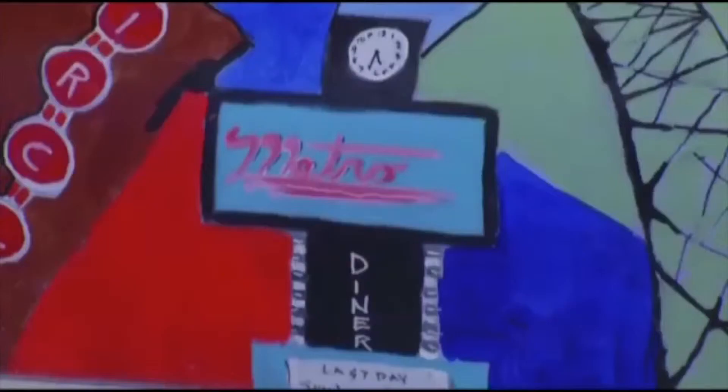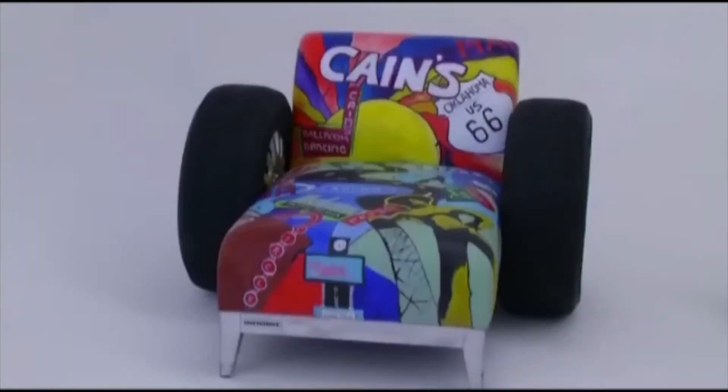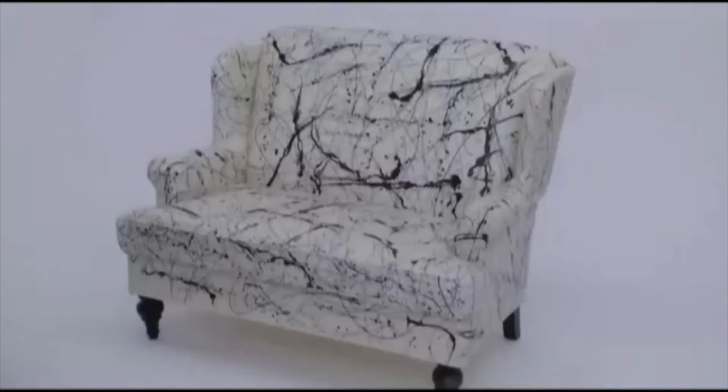He painted iconic places from on or near the route on the chaise lounge redo. One of the contest rules: the repurposed sofa has to be functional. And this one is.